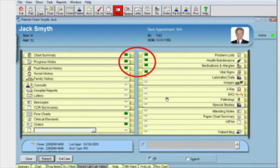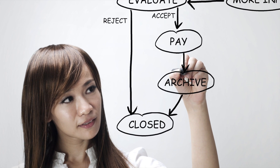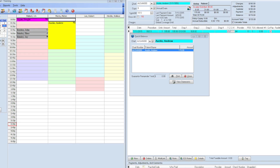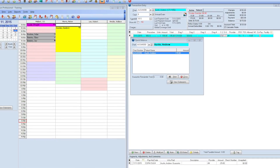MetaSoft has always been the number one choice for small practices, medical billing services, and schools. Within the latest version, MetaSoft has integrated a scheduling feature that has raised the standard of medical software over the past two decades.